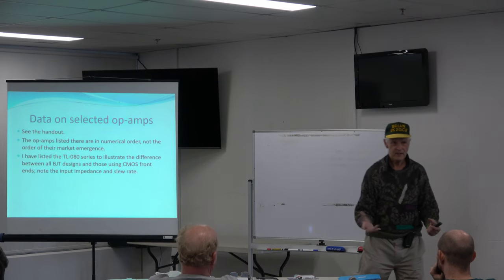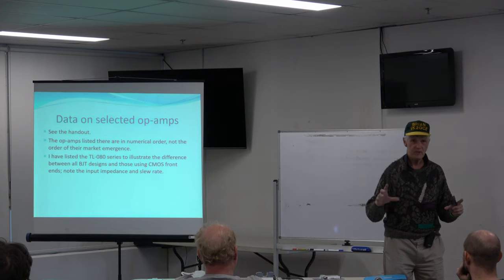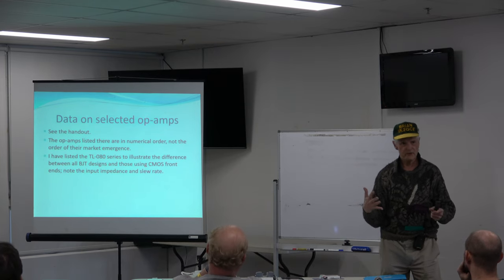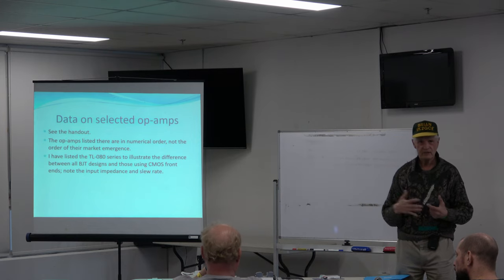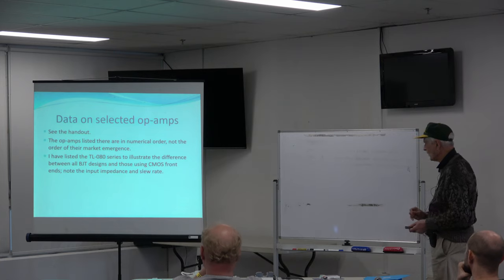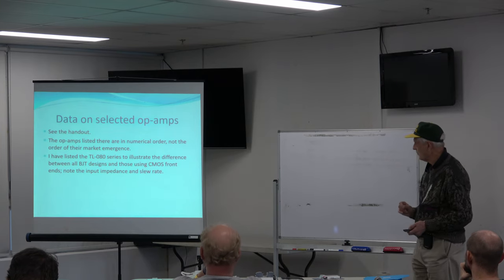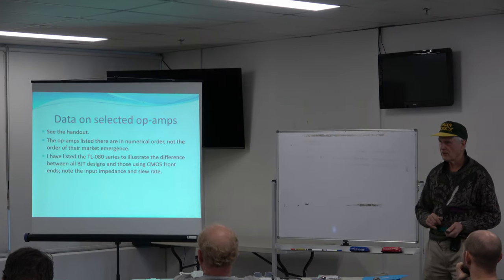At the end of the session there's a handout with a list of integrated circuits. I've listed certain kinds of specifications such as the voltage range they can operate over, the gain range, offset bias, temperature stability, and all those kinds of things. Most of the ones listed use BJT inputs, but there's one from the TL080 series that uses CMOS.